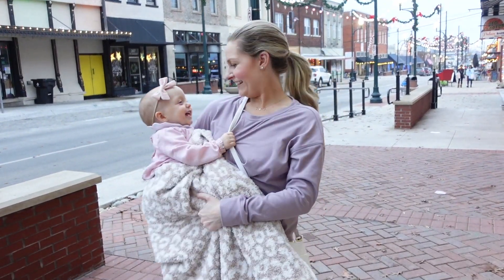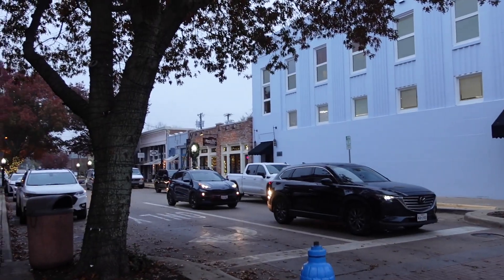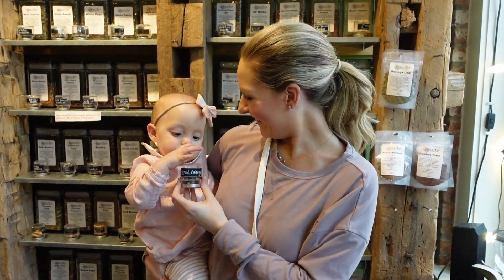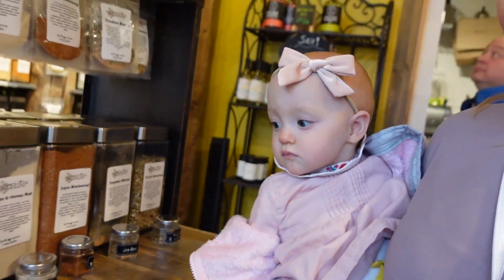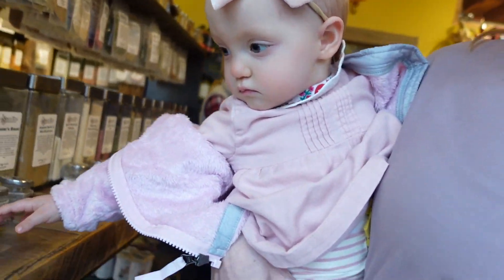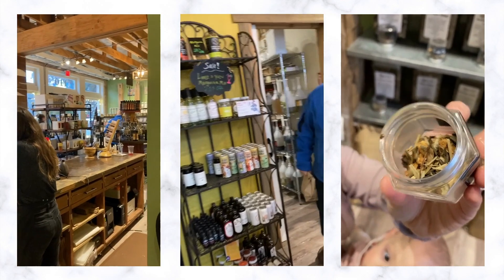I visited Spice Tea and Merchants, which is located in the heart of downtown McKinney's charming square, and if you haven't been here, this is a must visit. I absolutely love chai tea and came home with three new blends. I also picked up some lactation tea since I'm a breastfeeding mom. There are so many tea samples with an elaborate selection of tea blends to purchase, as well as oils and spices at the shop.